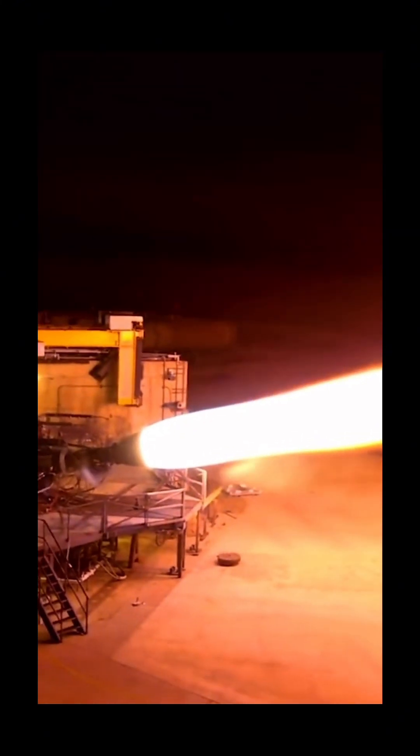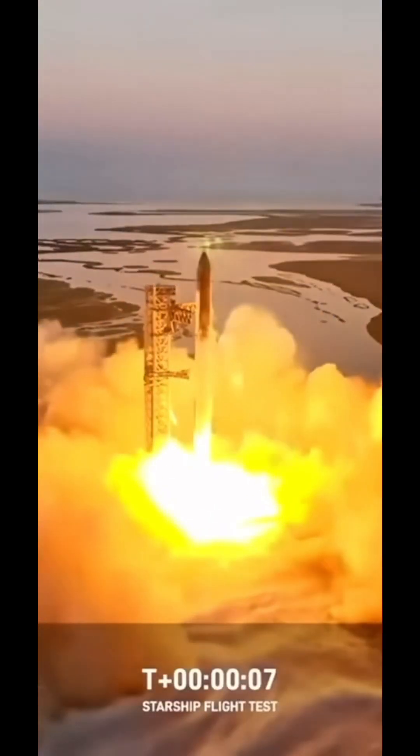With this extra power and efficiency in SpaceX's Raptor engines, they can lift some of the heaviest loads ever, like Starship. So next time you want to sound extra smart, remember...